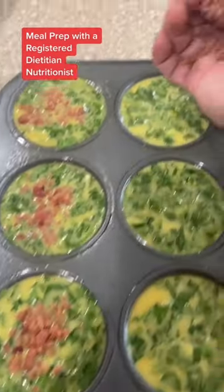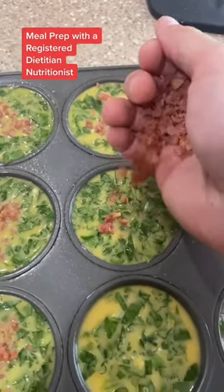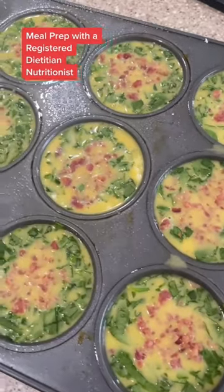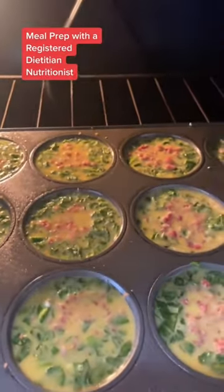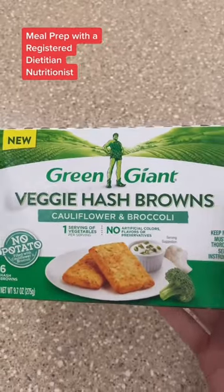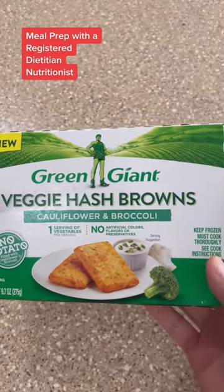Add your bacon — I use bacon bits, but you can use fresh bacon. After that, these are ready for the oven. You're going to cook these at 350 for 15 to 20 minutes. I'm adding one of these cauliflower and broccoli hash browns to each meal. If you guys haven't tried these, they're really good and they're only 70 calories each.